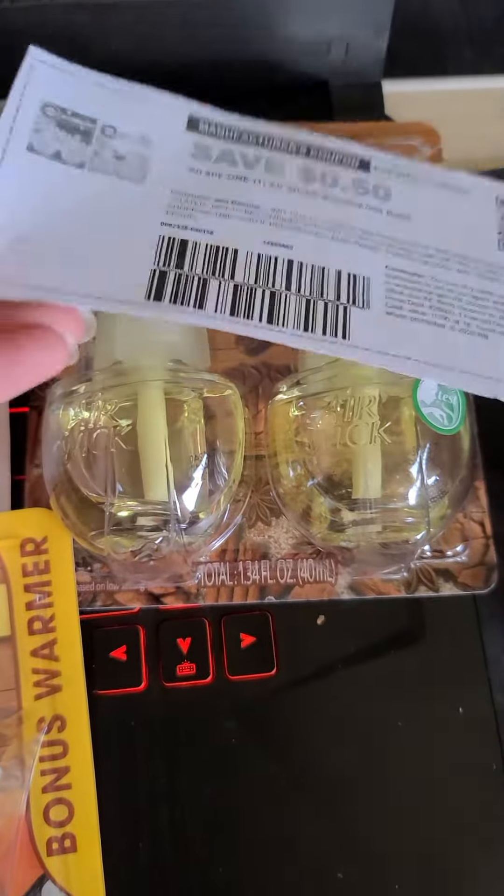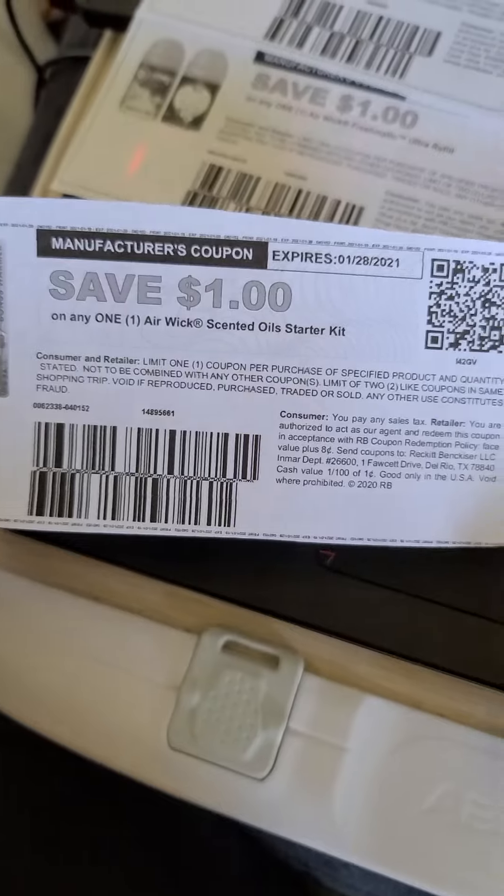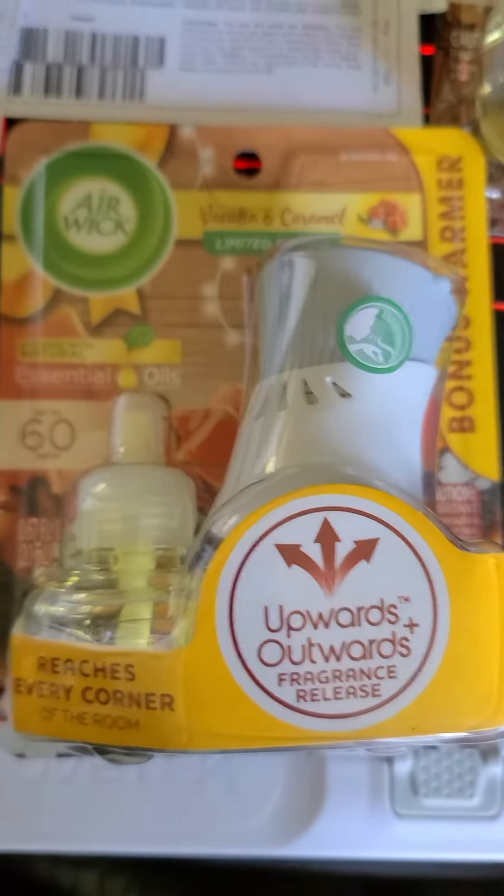That 50 cent coupon would give you 25 cents of overage. And then we have a dollar off any Airwick starter kit, so that will give you 75 cents of overage.